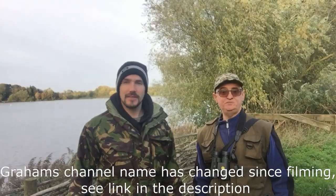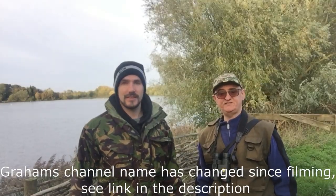Hi everyone, it's Liam here from A Shot of Wildlife, and today I'm joined by Graham Wallace, whose YouTube channel is Mr G777. We have come to Lackford Lakes here in Suffolk, managed by Suffolk Wildlife Trust, and today we are in search of, well, anything we can find really. Let's get going!